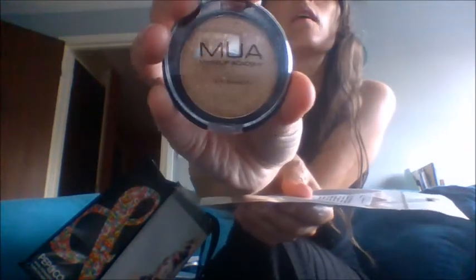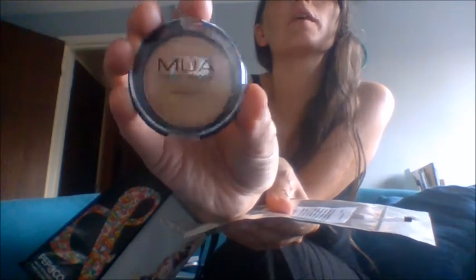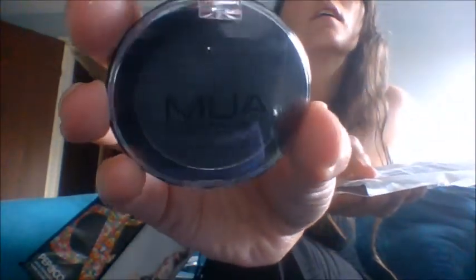Next we got this Makeup Academy Duo. The first one is all shiny — this is the MUA in Pearl, kind of an iridescent copper colour. And then the other one is MUA again, called Mist — it's a gunmetal grey. These are MUA eyeshadows. MUA is a really good brand; their makeup has really good pigmentation.